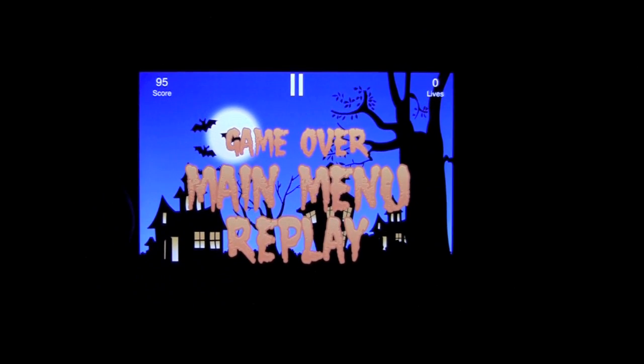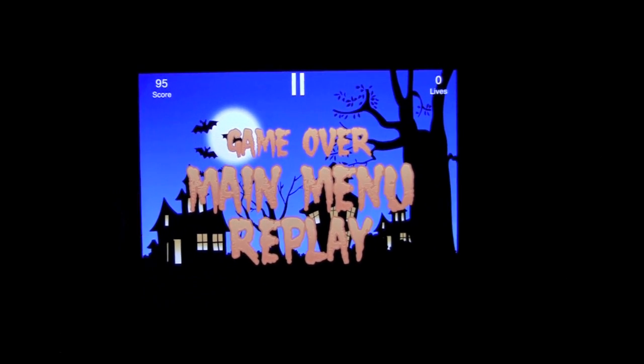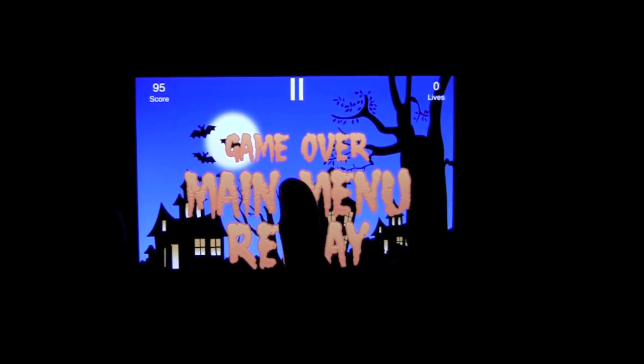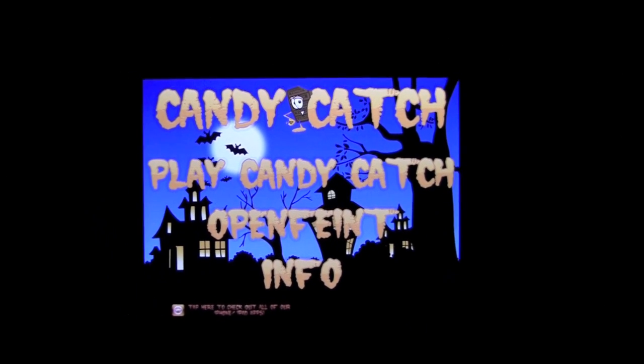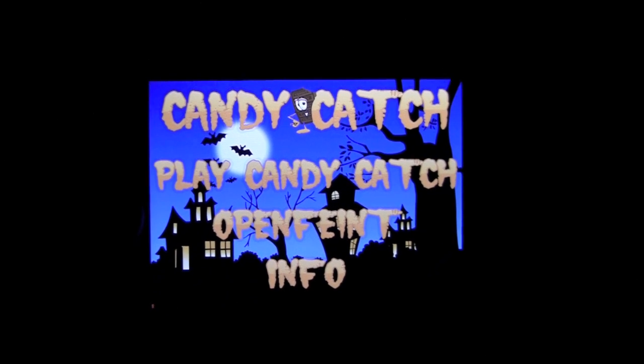It's a pretty easy game — a quick pick-up-and-play style game, obviously with the Halloween theme. When the game's over, you can choose to immediately replay or head back to the main menu. You can hear the spooky sounds again. So that's a quick look at Candy Catch.